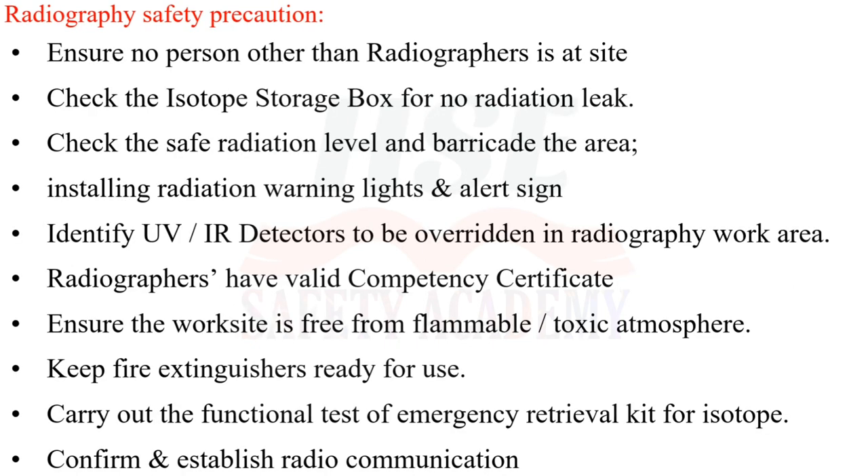Ensure no person other than radiographers is at the site. Check the isotope storage box for radiation leak. Check the safe radiation level and barricade the area. Install radiation warning lights and alert signs. Identify UV and IR detectors to be overridden in the radiography work area. Radiographers must have a valid competency certificate.